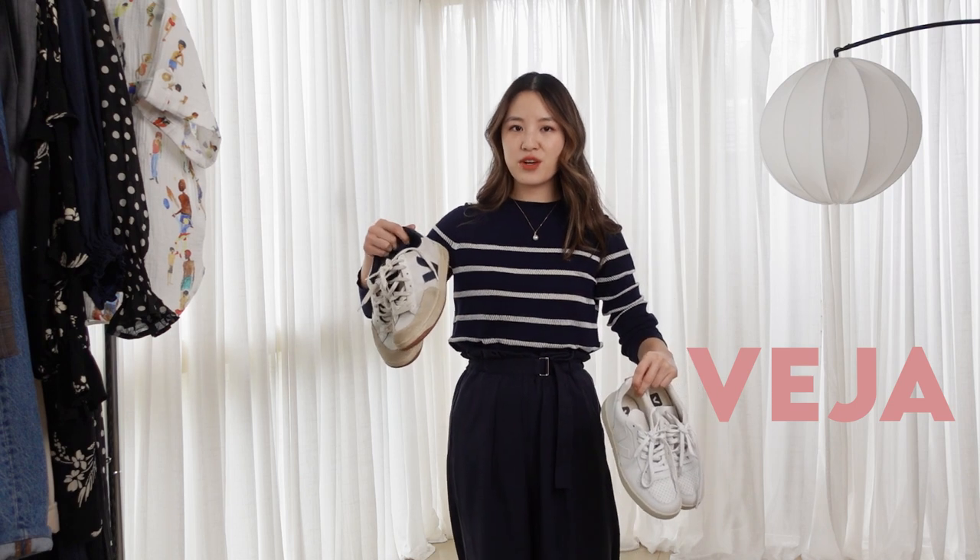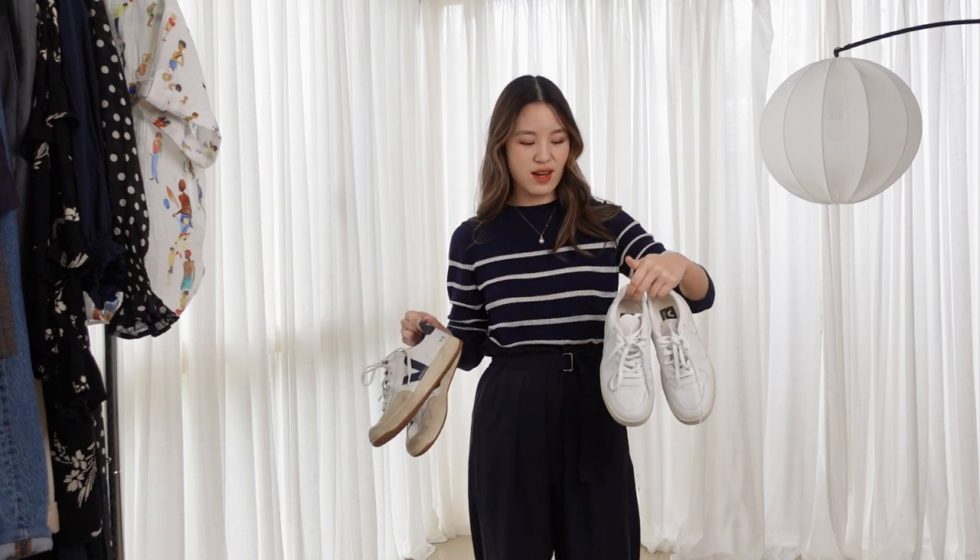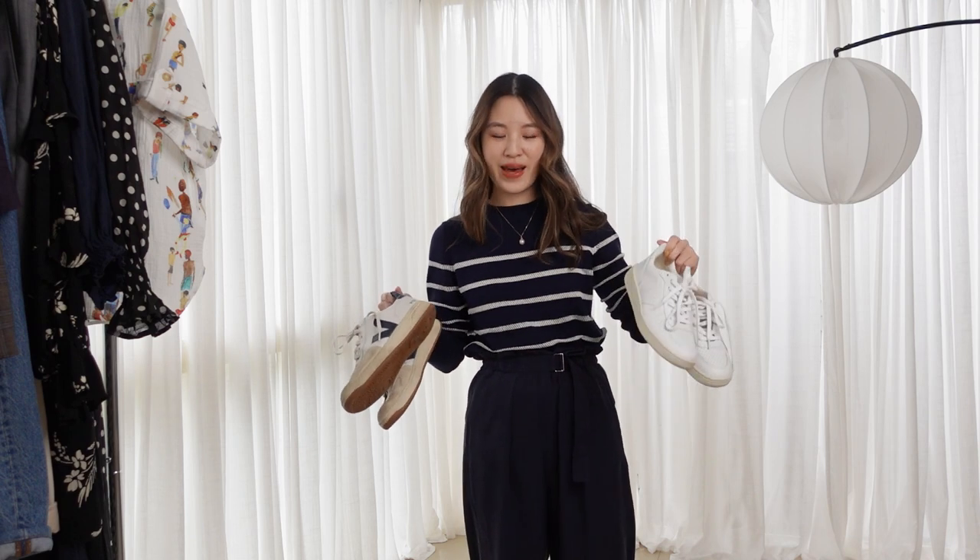My two more premium options are both from Vasia. This pair I got about three years ago, and this is a newer pair — these are the V12s, and these are the V10s. I think these require a bit of a break-in, but they're a great option because they are a sustainable choice. Once you break them in, I think they're very comfortable, and I love the design, which is why I now have two pairs.